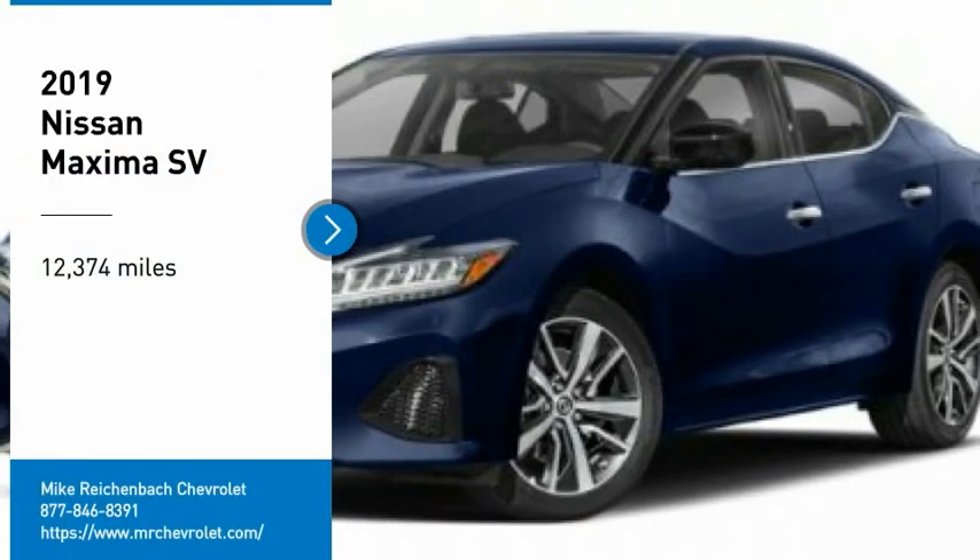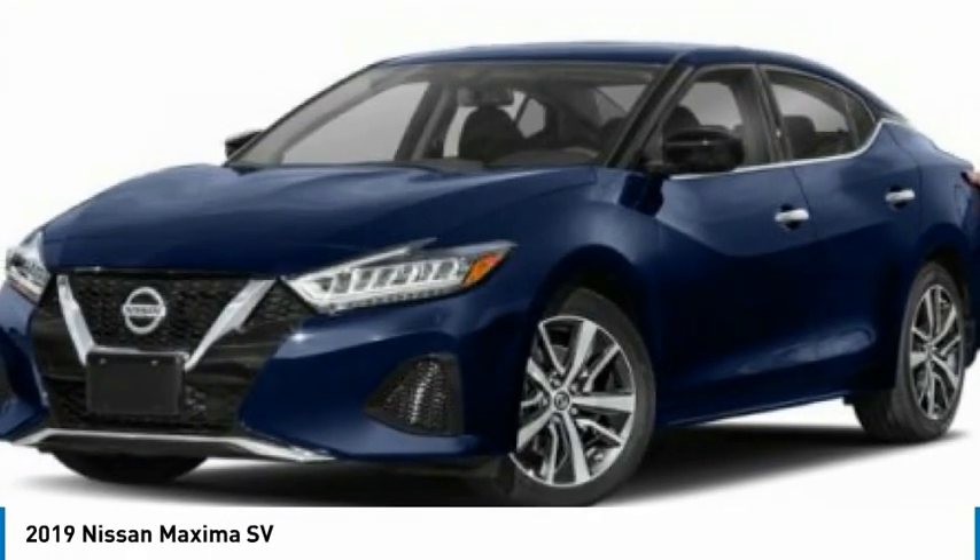Looking for the right vehicle? Check out the 2019 Maxima.